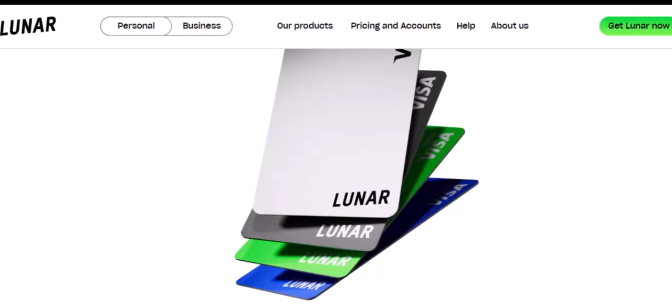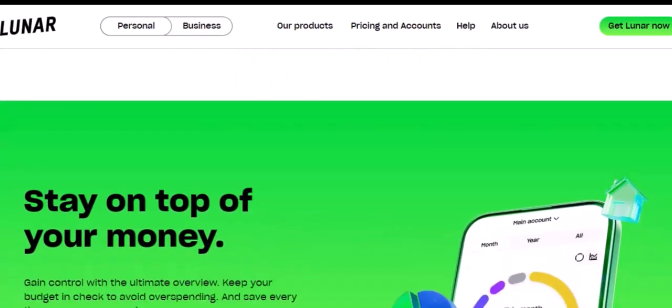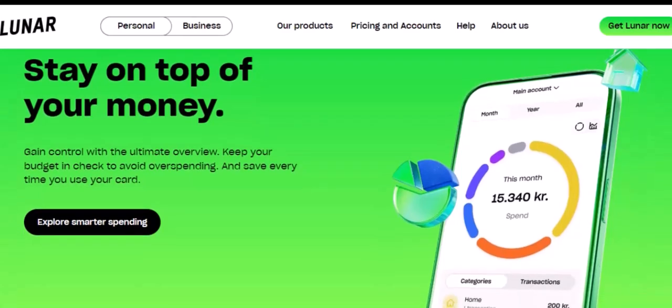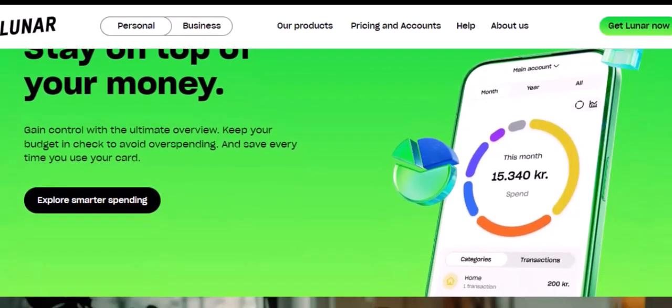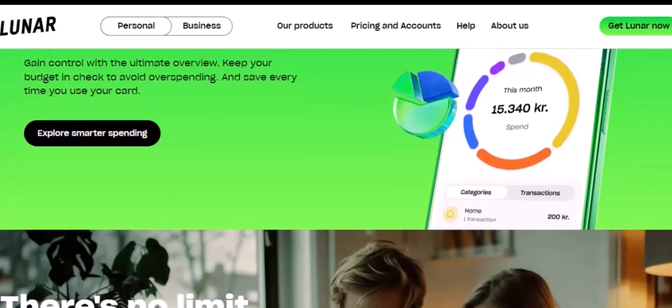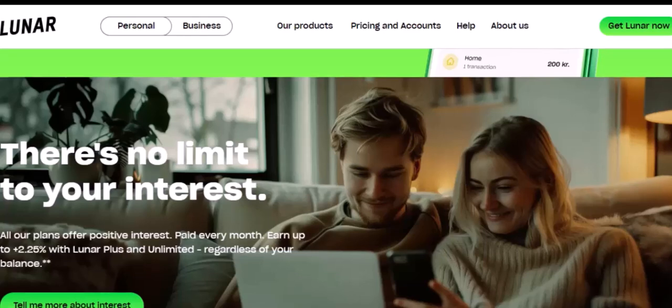Alright, the big moment is here — it's time to actually close the account. The easiest way to do this is through the Lunar app. Head over to the help and support section, find the close account option, and follow the prompts. It might ask you for a reason for leaving — feel free to be honest or just say something generic like personal reasons. Once you've submitted your request, Lunar will confirm it and give you a timeline for the closure. Typically, it takes around 14 business days, so don't expect your money to vanish into thin air overnight.